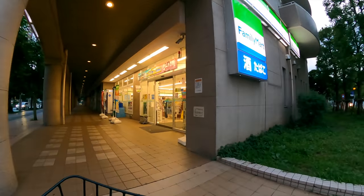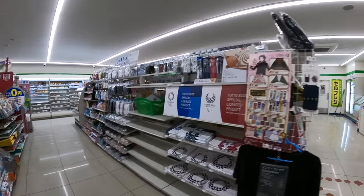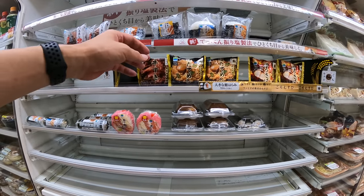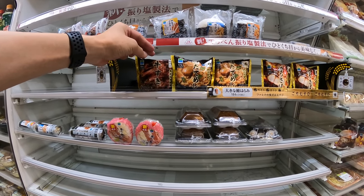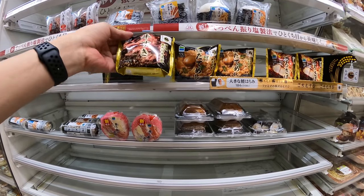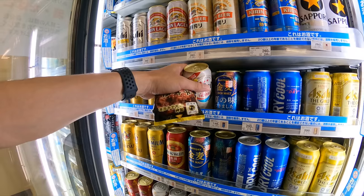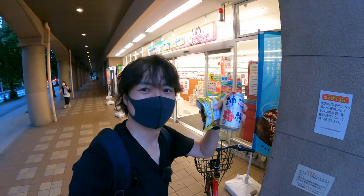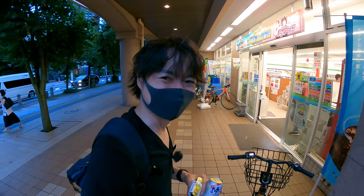I found a FamilyMart on the way — let's get onigiri here. There's scallop onigiri and sukiyaki onigiri — both look good. Let me get the sukiyaki one, and also let's get a beer too. All right, so this is the last stop — I got beer as well. Let's park the bike and eat. Let's go!